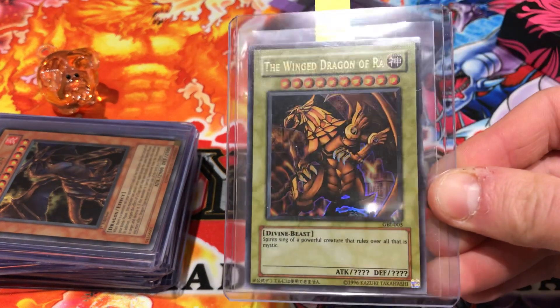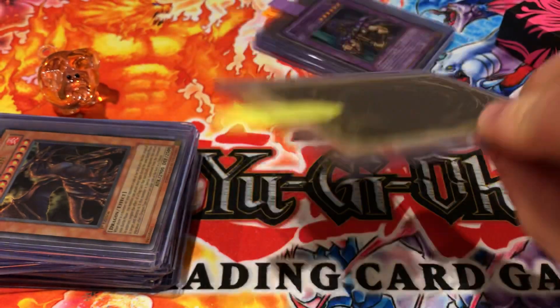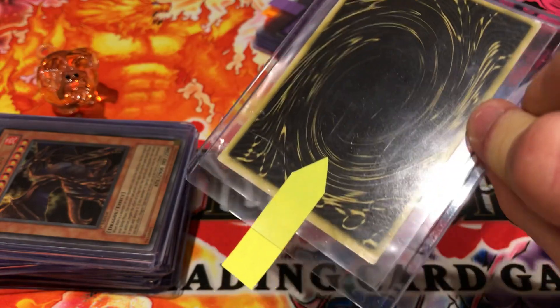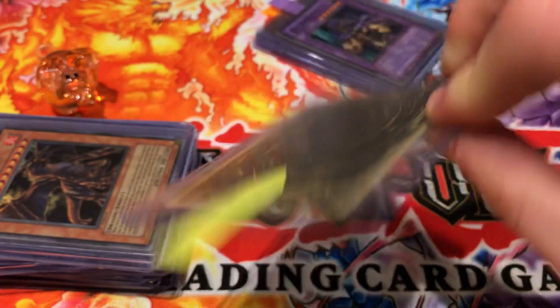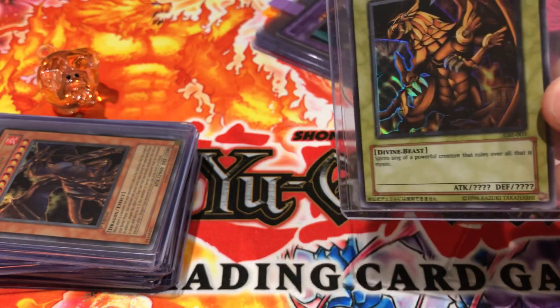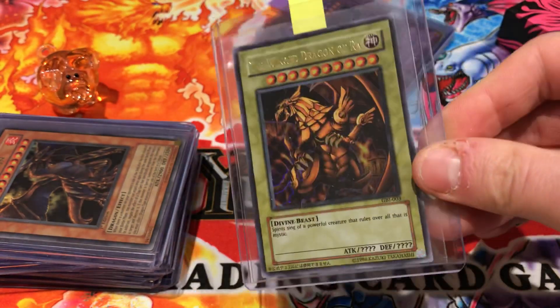The Winged Dragon of Ra — a nice card, ultra rare, GBI 003. I purchased this for 15 or 16 pounds. The centering on the back is a bit off top to bottom, but we'd love a nine or even a ten, though I'm not sure about the centering.